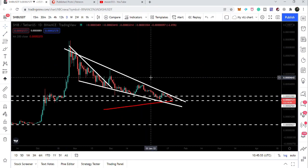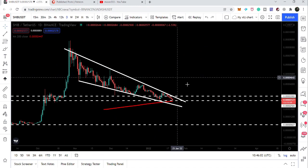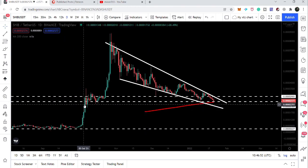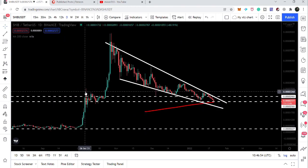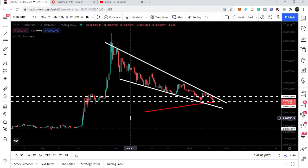This is the bigger falling wedge pattern that the price line has formed. At the same time, while the price line is being rejected by the resistance of this falling wedge, it is testing a very critical support of 0.00025 — a very strong price level. When we had the previous strong rally, the price line found support here at 0.00025 and resistance at 0.00029.